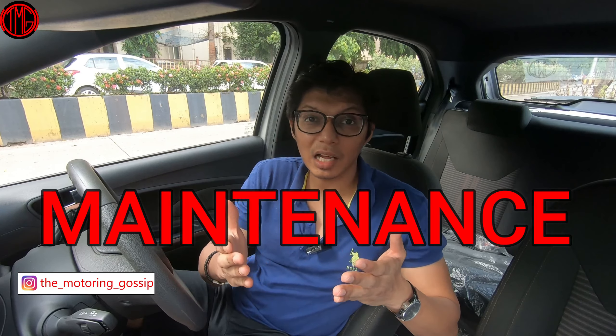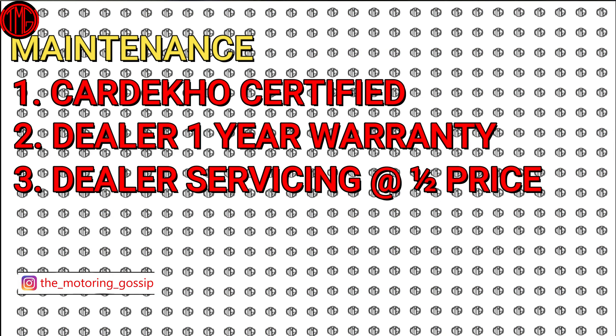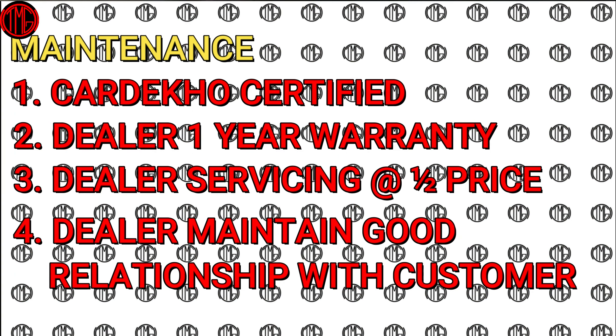A lot of you might be asking about maintenance. These cars are Car Deco certified, and the dealer you buy from usually gives you a one-year warranty. Dealers like Goldie Motors, who have almost 50 luxury cars in their fleet, have their own service centers to maintain these cars at almost half the rate of an official service center. Dealers also want to maintain a good long-term relationship with customers, so they ensure their service is reliable and they stand behind the cars they sell.